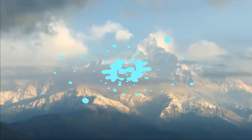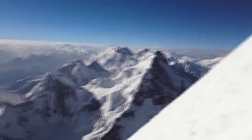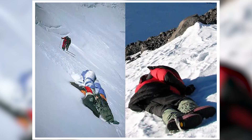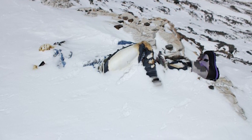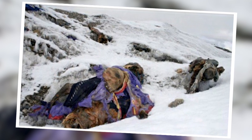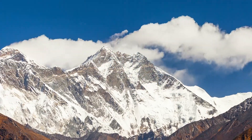Frozen Bodies of Climbers. Mount Everest, often referred to as the roof of the world, has earned another somber distinction as the world's highest graveyard. The mountain's treacherous slopes and unpredictable weather conditions have claimed the lives of numerous climbers over the years. Due to the extreme cold and high altitude conditions, some of the bodies of these unfortunate climbers have been remarkably well preserved. These frozen remains serve as poignant reminders of the perils associated with attempting to conquer Everest. Over time, some of these bodies have been repositioned or moved by the elements, and their presence has become a haunting testament to the challenges and risks inherent in high-altitude mountaineering. These preserved remains also spark ethical and logistical discussions about how to respectfully manage and memorialize the fallen climbers while ensuring the safety of those who continue to ascend the mountain.